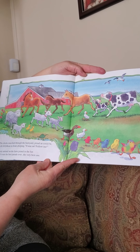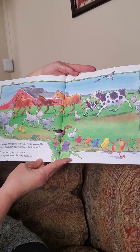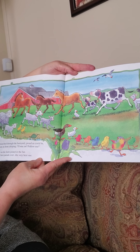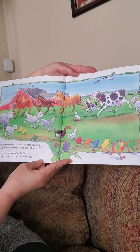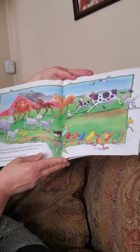The chicks marched through the barnyard, proud as could be, with Jelly Bean in front, chirping, come on, come follow me. Every animal on the farm joined in the fun. And it was the best parade ever, the very best one.